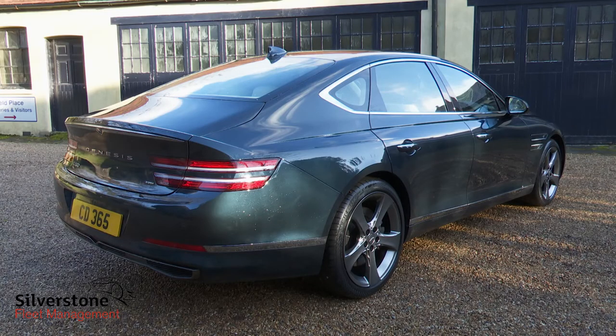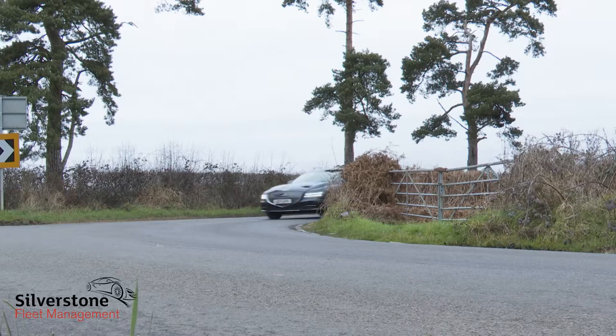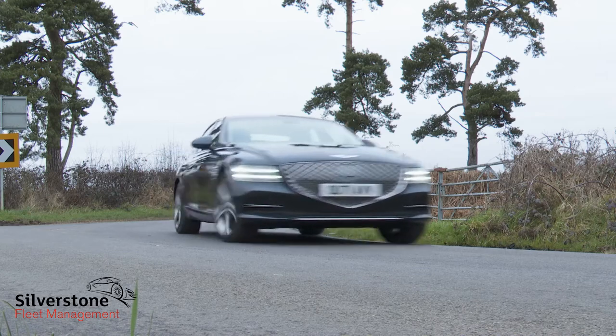Which is not surprising, as this one tips the scales at over 2,400 kilos — but likely buyers aren't people who are going to want to throw this car about.